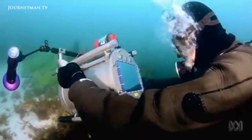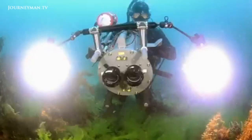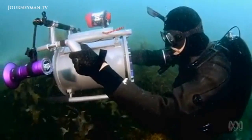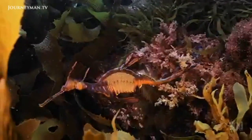But to capture images with enough detail to fill entire cinema screens in sharp focus from edge to edge needs a complete rethink of waterproof housings. Paul uses small but very expensive cameras that shoot in ultra-high definition called 5K.